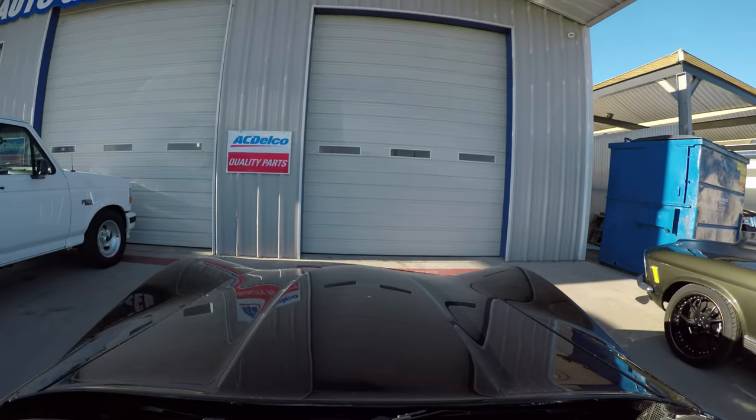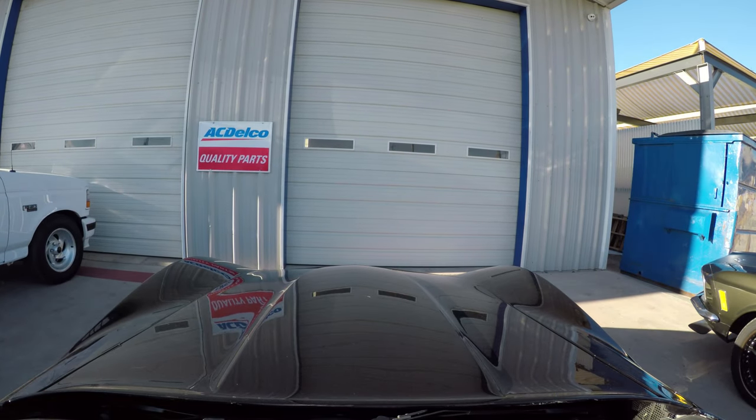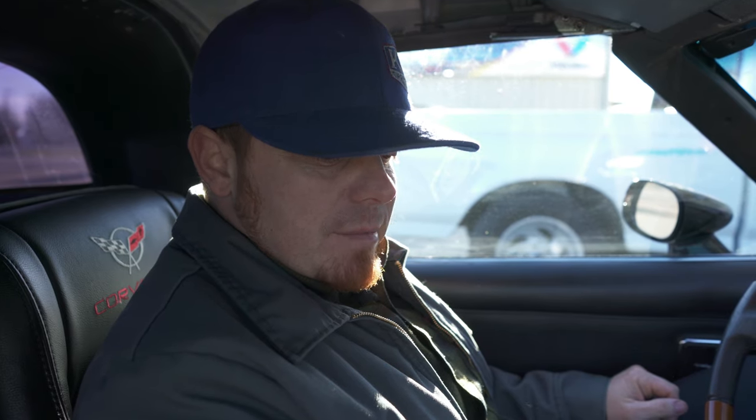I wish I'd thought about putting that GoPro setup on the Mustang yesterday. So that's everybody, our Corvette 1980 — nicknamed 'The Mullet.'